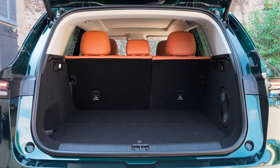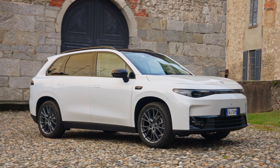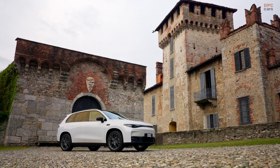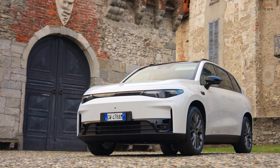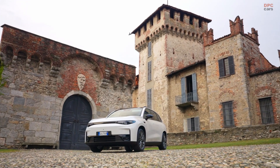For charging, the C10 is equipped with both AC and DC options, allowing drivers to charge the battery from 30 percent to 80 percent in just 30 minutes using fast charging. With its efficient powertrain, smart thermal management system and long-range capabilities, the C10 is an ideal choice for eco-conscious drivers seeking an electric SUV with both performance and practicality.